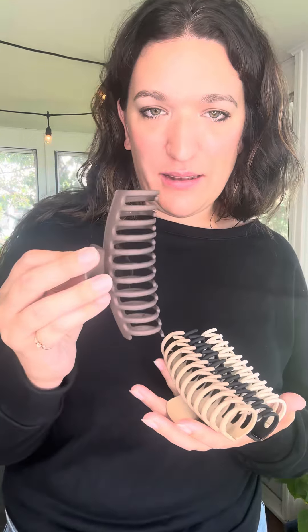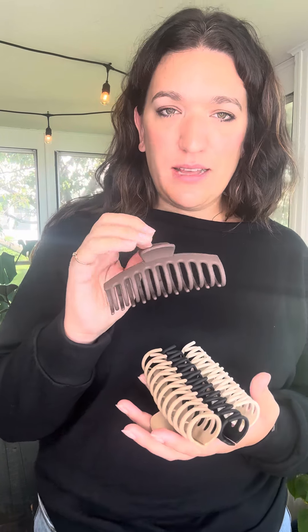Hey girls, hopping on with a product video for our new extra large rounded claw clips. I've had a few requests to get some bigger claw clips for thicker, longer hair, so here you guys go. These are going to be $8 a piece. If you are into hair clips and like unique, different hair clips, definitely check out all of our hair clips on our website — we have so many different styles, and they continue to be some of our best sellers, especially at events.